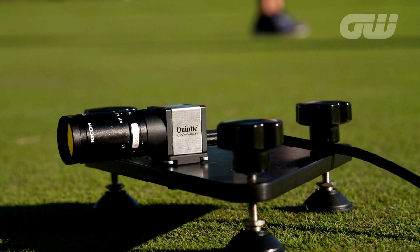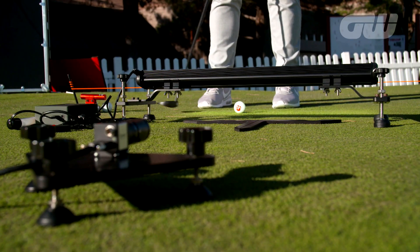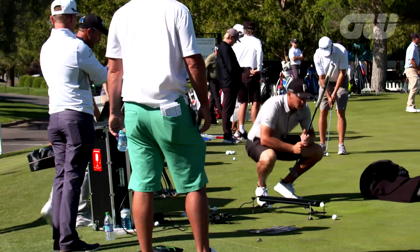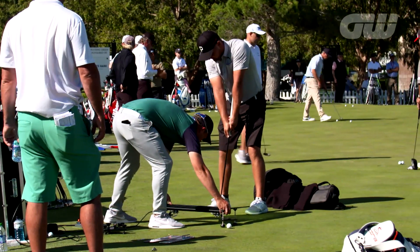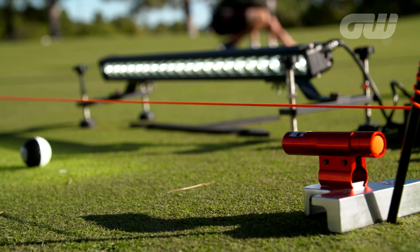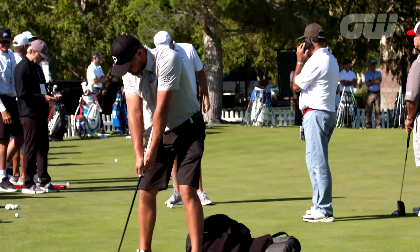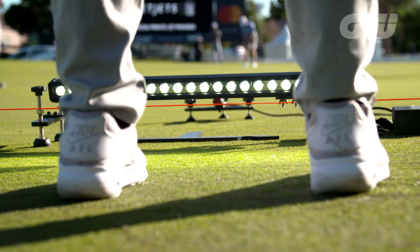We've got a high-speed camera that we use to look at the ball, and some lights to light up the ball because of the strong Vegas sun above us. The light isn't actually measuring anything — it looks pretty technological, but all it's doing is trying to light up the bottom of the golf ball. We've got the sun overhead creating a shadow under the ball, so we want to see the ball rolling without any shadows. That's an important piece of kit that goes along with the camera.